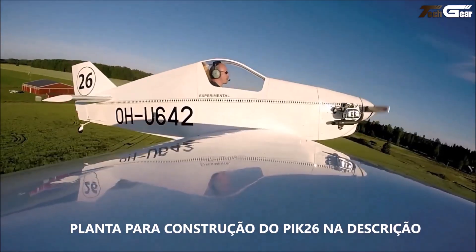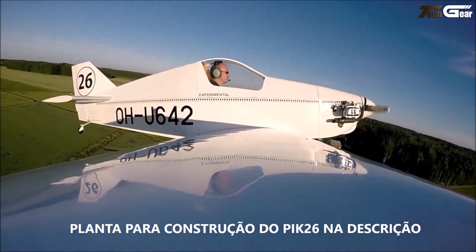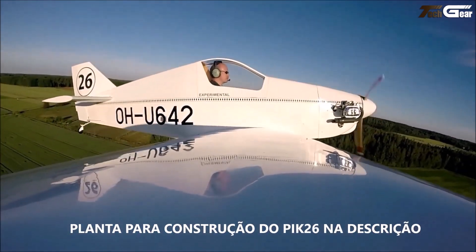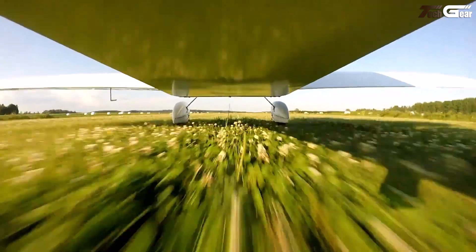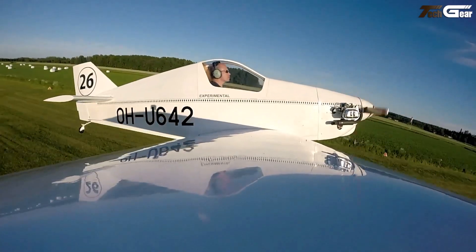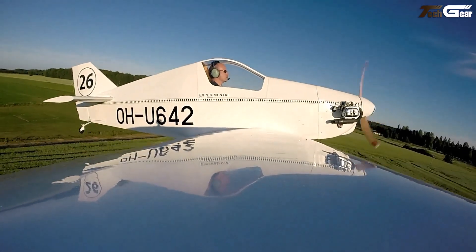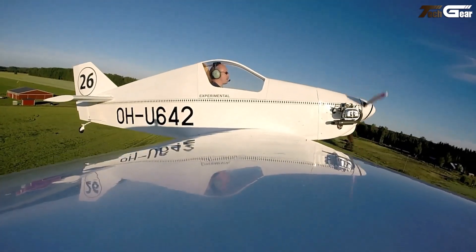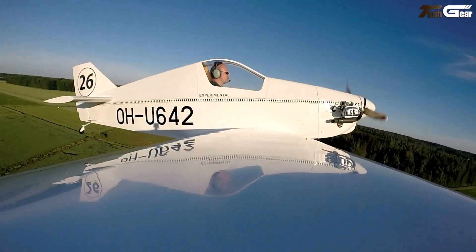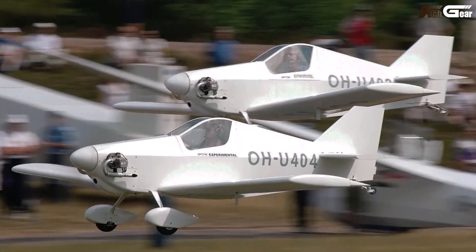Its stall speed of circa 63 kilometers per hour, a decent climb rate of approximately 3.2 meters per second, and around 450 kilometers of range with reserve make it more than just a project plane — it's something you could actually use for fun cross-country hops. On the flip side, building one isn't trivial; the estimated build time is about 2,300 hours. While the construction is builder-friendly — no plastic parts, simpler structures — it still demands serious woodworking skill and patience, and the wood structure with limited power may feel limiting.